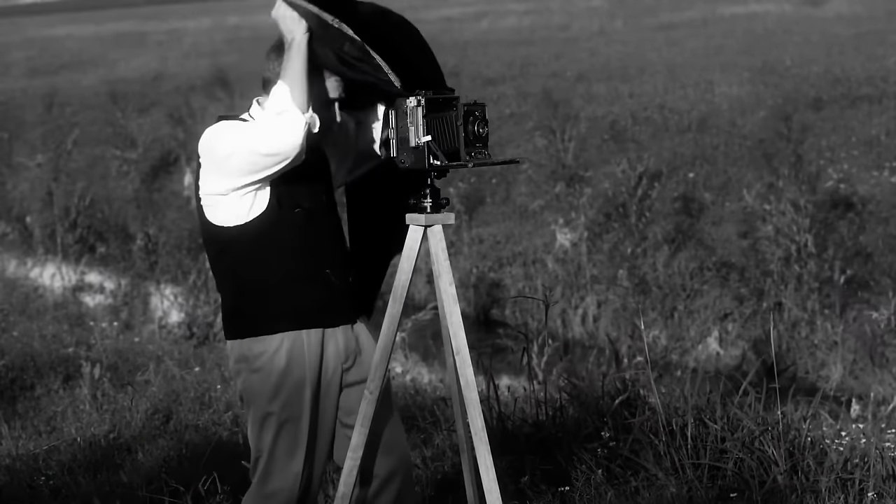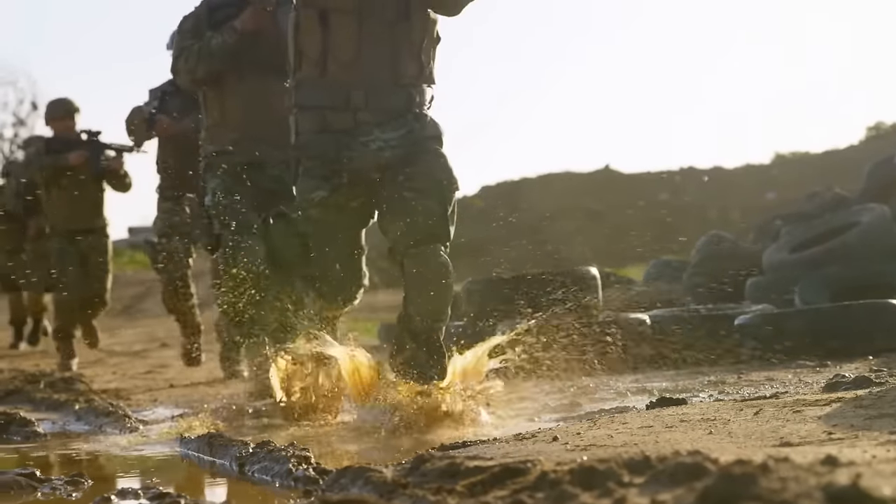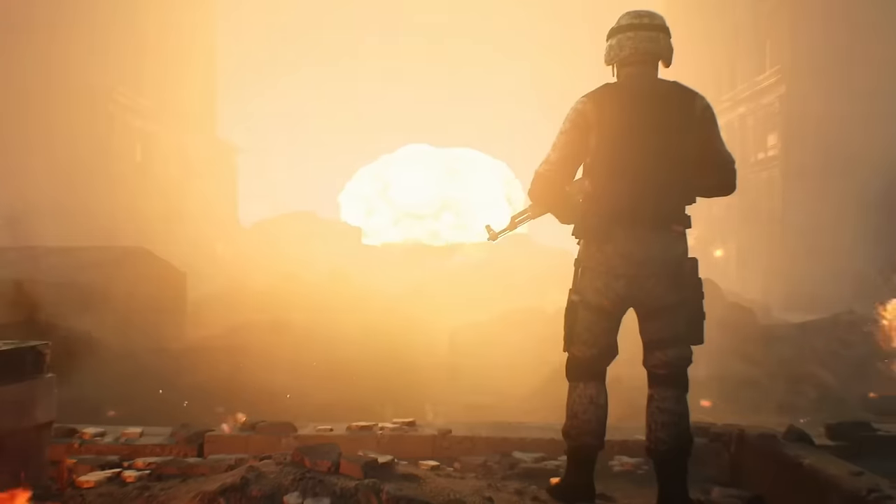The only records we have of the Paris Gun come from photographs taken at the time. When the tides of the war started to turn and the German forces realized they were on the brink of defeat, they destroyed it to save it from falling into enemy hands.